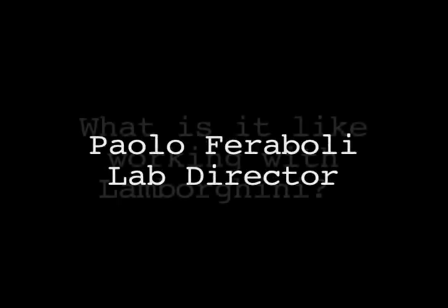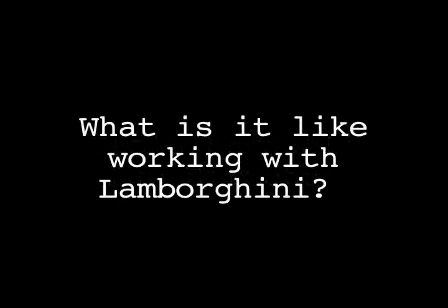How are you working with Lamborghini? Working with Lamborghini is very exciting — extremely fast-paced, extremely applied. One of the most interesting things is to be able to see the fruits of our work on a product right away.